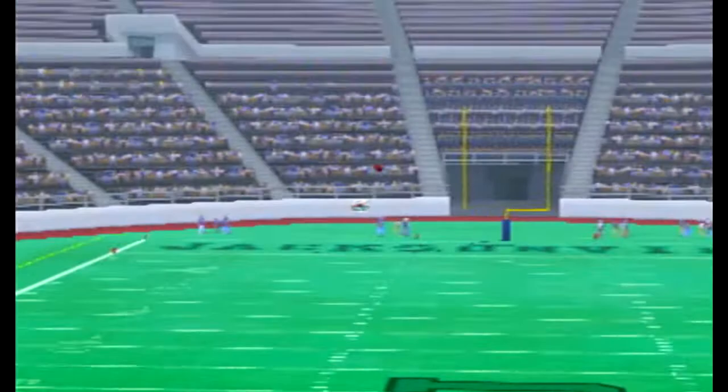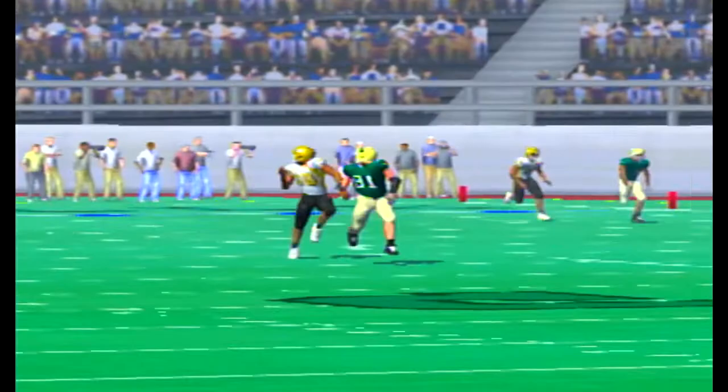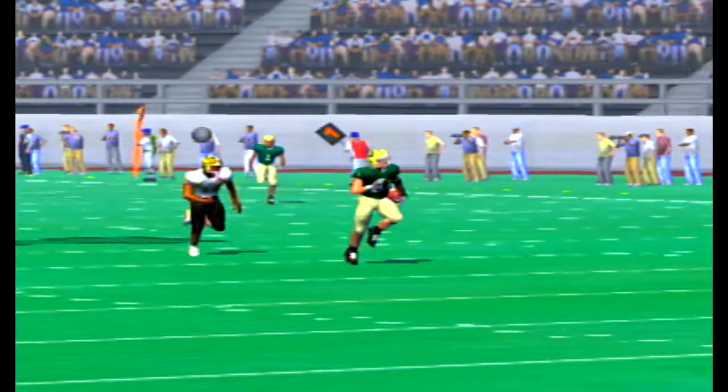Hines now has more touchdown passes than interceptions on the year — absolutely fantastic considering he started the season with one touchdown and 11 picks and was benched for a non-subscriber quarterback. He has come a long way.